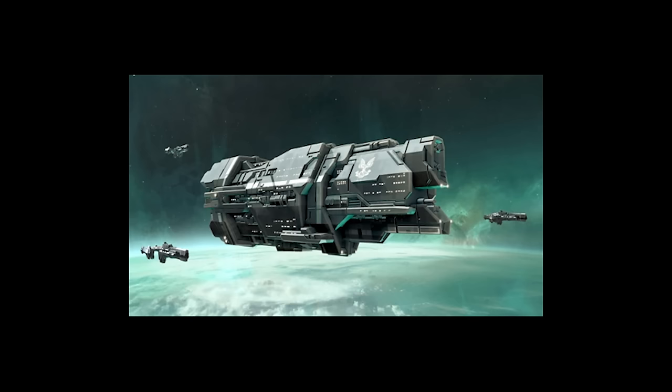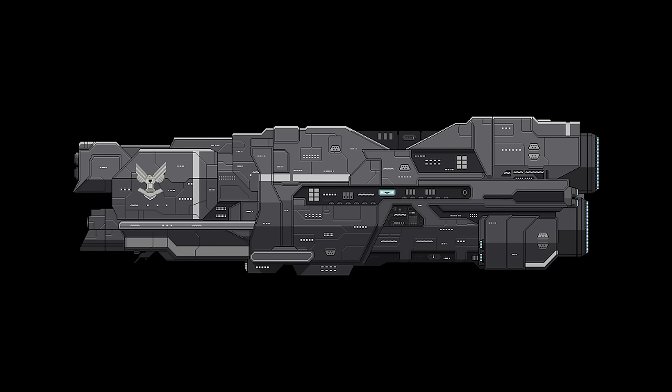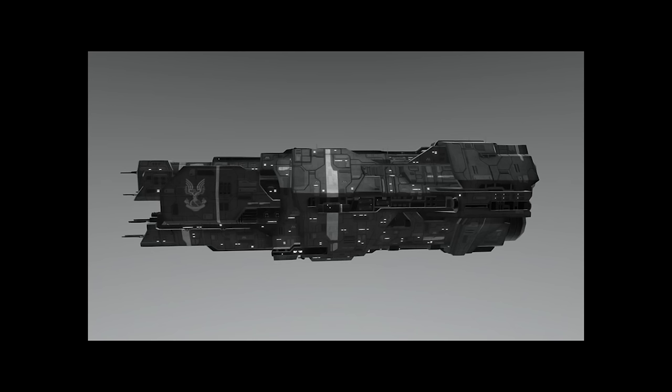The Valiant-class super heavy cruiser entered service in 2493. They had a length of 4,980 feet or 1,518 meters and a mass of 17 million tons. They had two Mack cannons, 8 Sentry turrets, 50 Archer missile pods, and 50 Rampart point defense guns. These warships traded armor and weapons for multi-mission capability. The most famous Valiant-class was the Everest, the flagship of the legendary Vice Admiral Preston Cole.